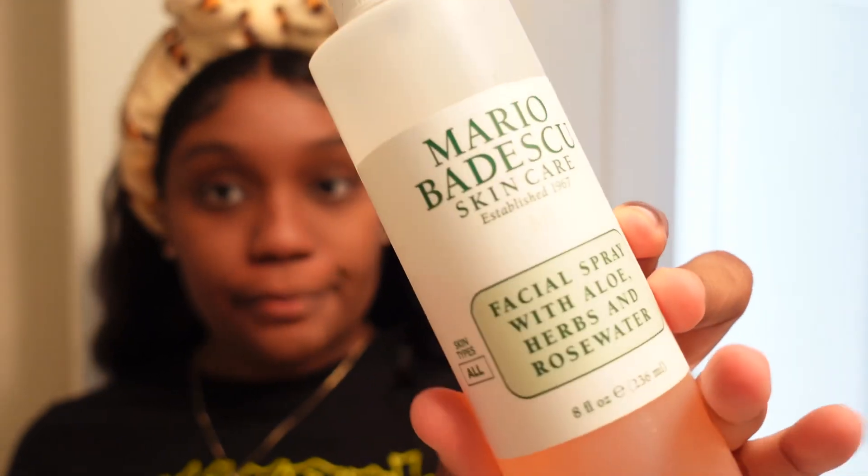Y'all can see how much mascara is still on the paper towel — crazy. I just pat dry my face with the paper towel. Then after that I use the Mario Badescu spray.